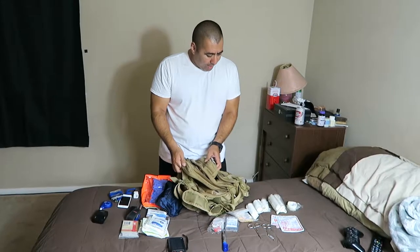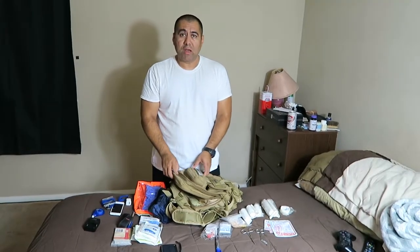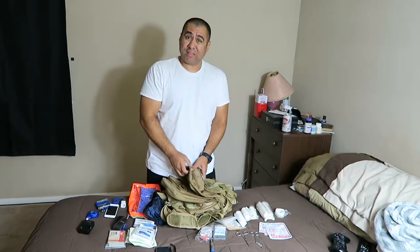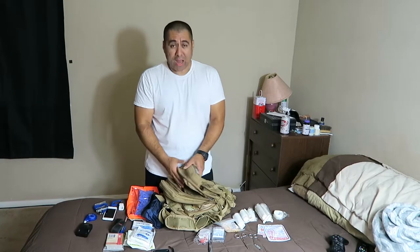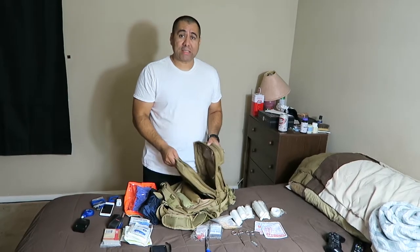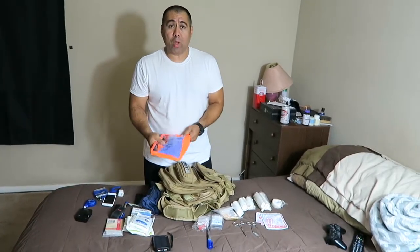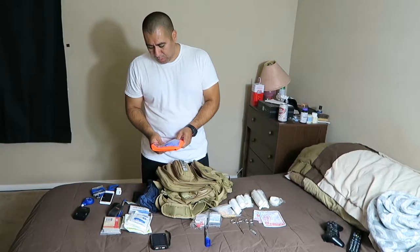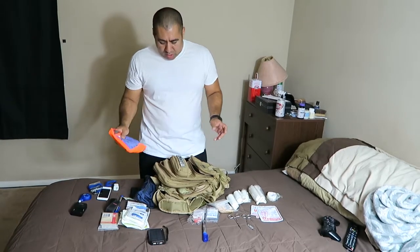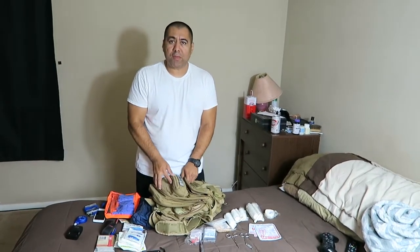That's pretty much my bag, guys. If you have any questions, feel free to ask and I'll get back to you as soon as I can. I hope you like the tour of my bag. As I said before, I've used it twice successfully — not only myself but EMTs and medics have also gotten equipment from my bag. I would encourage you, if you have a little extra money, to get yourself something like this — anything you can carry with you everywhere you go.